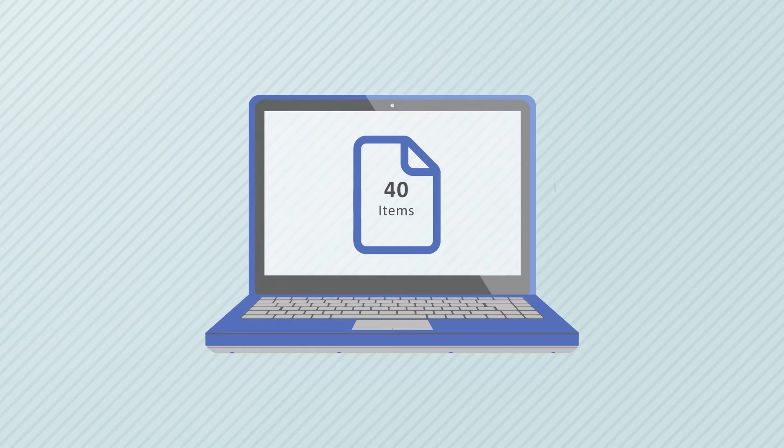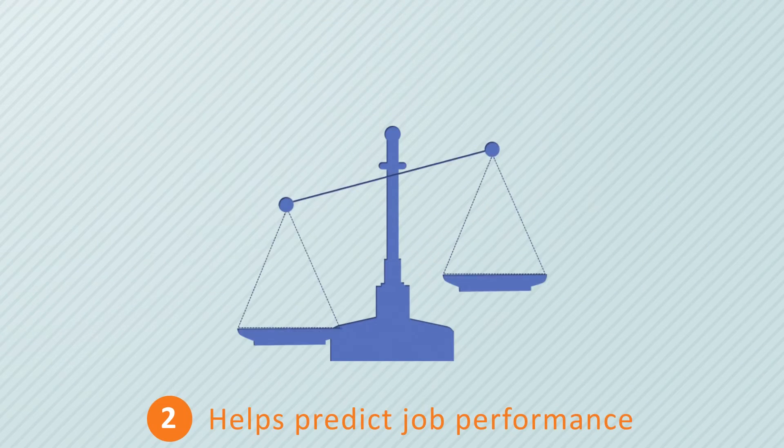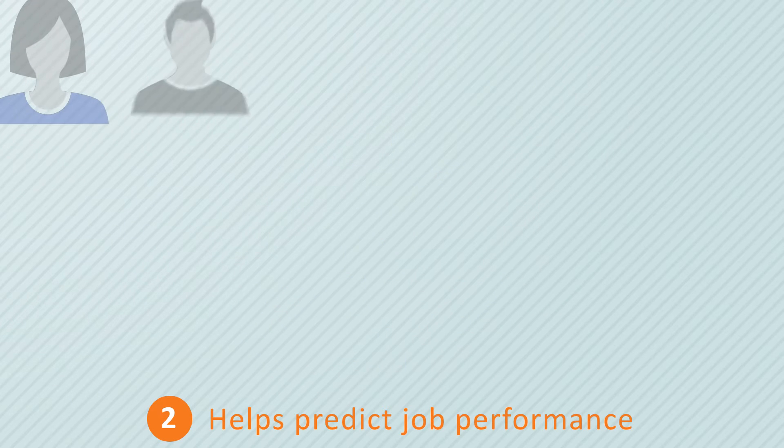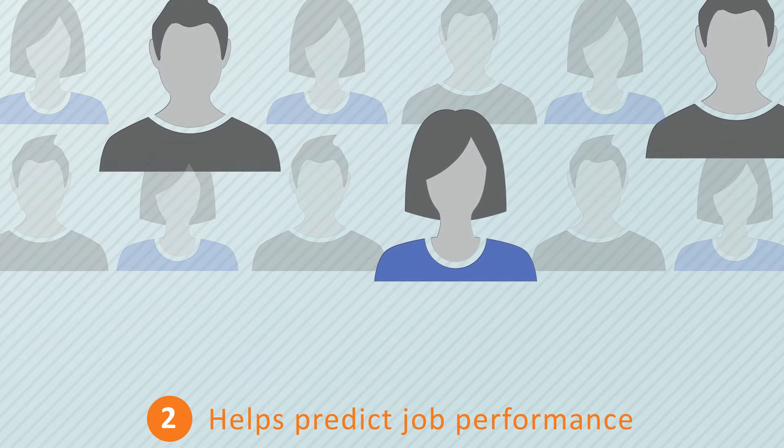The Watson-Glazer critical thinking test is comprised of 40 items and can be completed in 45 minutes. Because it precisely measures critical thinking ability, it is the most widely used tool for selecting great managers and developing future leaders.